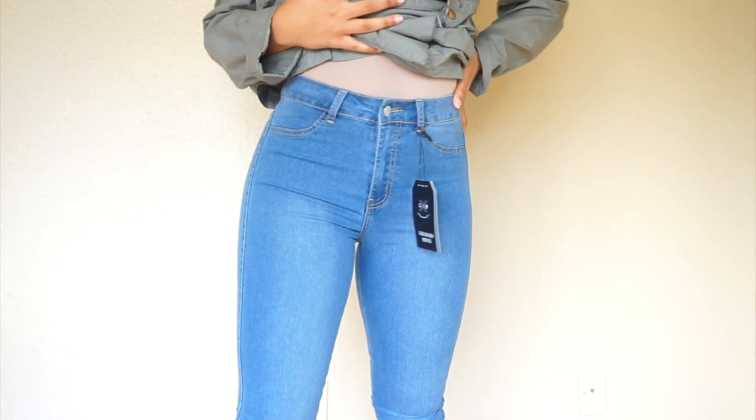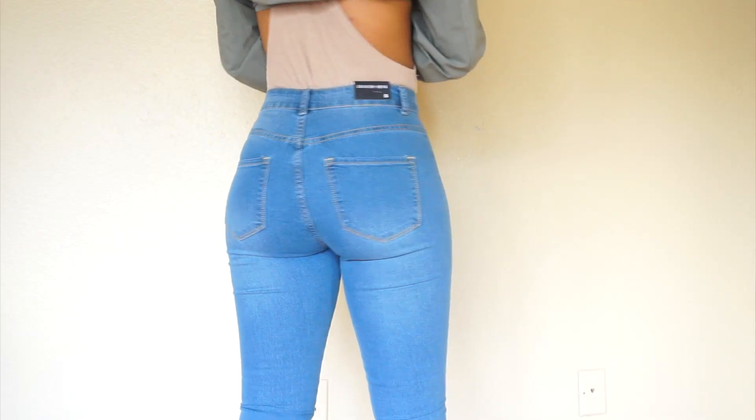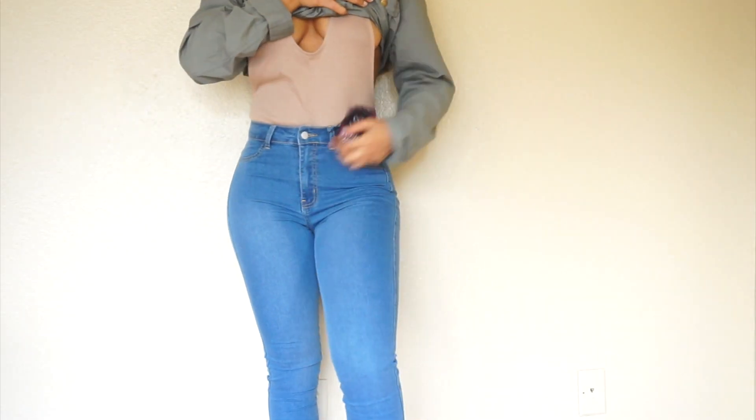You guys already know I have my Fashion Nova code which is XOTB — all the details will be in the description box. The next and last pair of jeans are the clum jeans in size 5, in color light blue. These were my least favorite — I like the color a lot but wasn't really feeling the look. They've got faux pockets on the front and are high-waisted, but not as extreme as the last ones. They're alright, but I'll probably be putting them on my Depop.